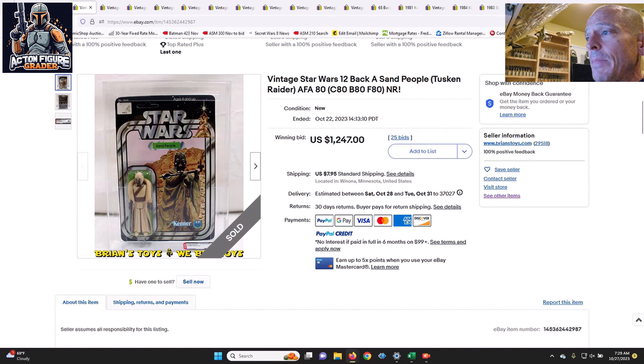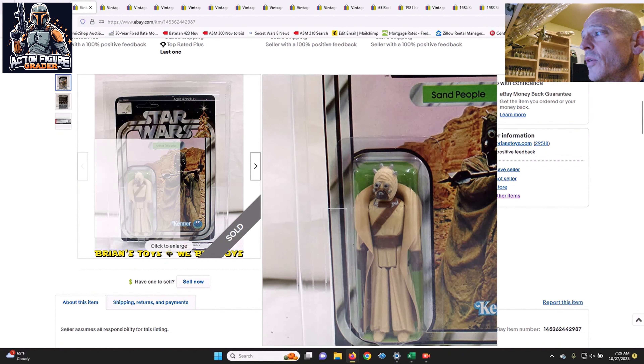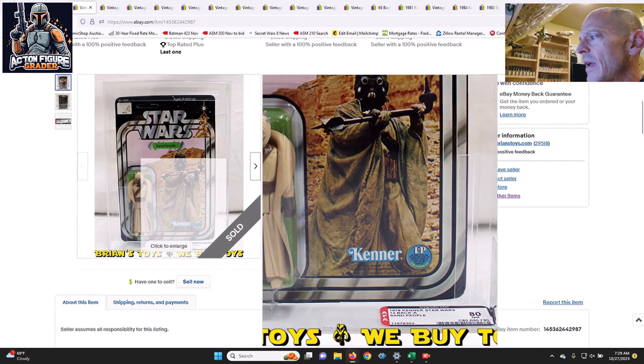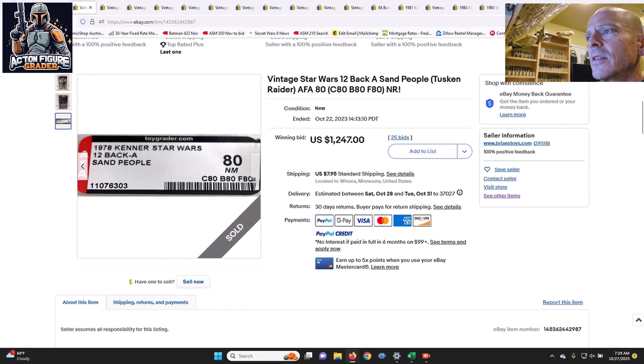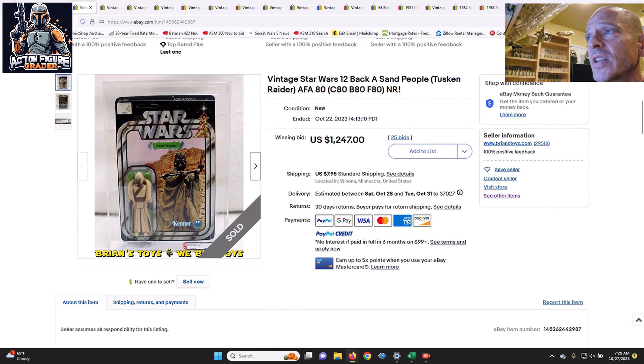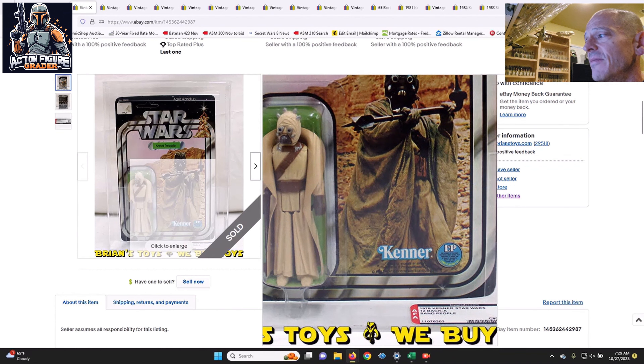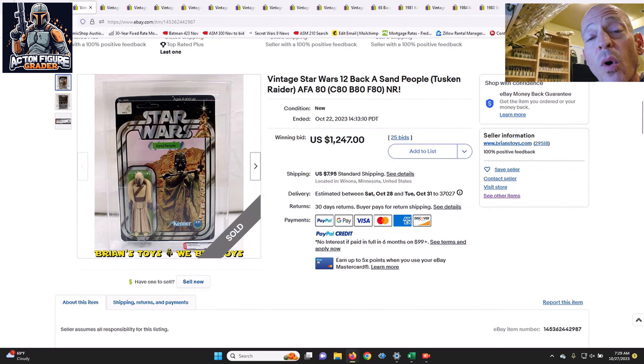Next up, Brian's Toys also had a 12-back A Sand People. This one did not have the SKU on the footer, but it was certainly a beautiful example — the cape looked super clean, with straight 80s for the sub scores. It was a punched or unpunched example with a little bit of sticker residue on the price tag, but what an awesome-looking figure. That one sold for $1,247 — a really, really good price in the current market environment. Somebody got a great deal.